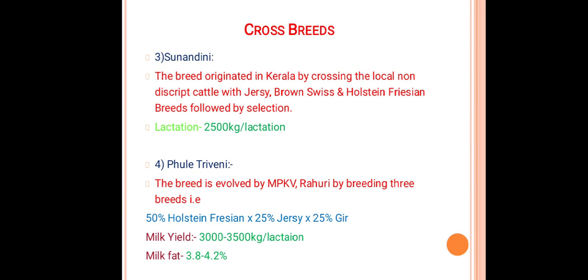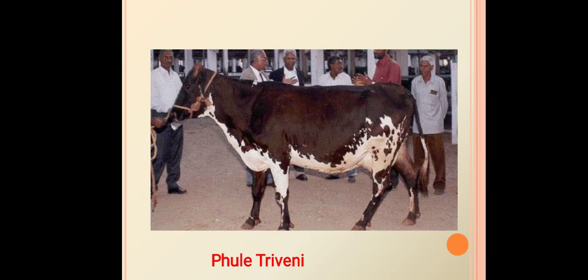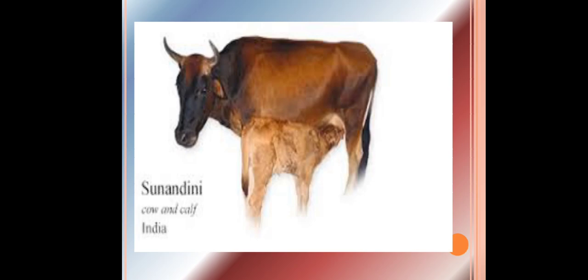The next crossbreed is Phule Triveni, also called triple breeds. This breed was evolved by MPKV Rahuri by crossing three breeds: 50 percent Holstein Friesian for milk production, 25 percent Jersey for fat percentage, and 25 percent Gir for adaptability, immunity, and disease resistance. This breed produces 3000 to 3500 kg of milk per lactation with milk fat of 3.8 to 4.2 percent. This slide shows the Phule Triveni breed evolved by MPKV, and this is the Sunandini breed of Kerala.